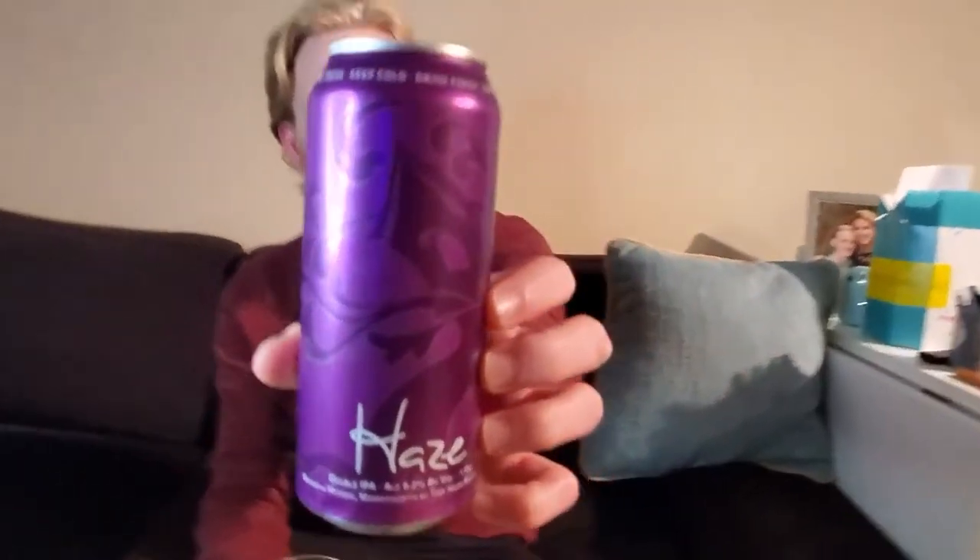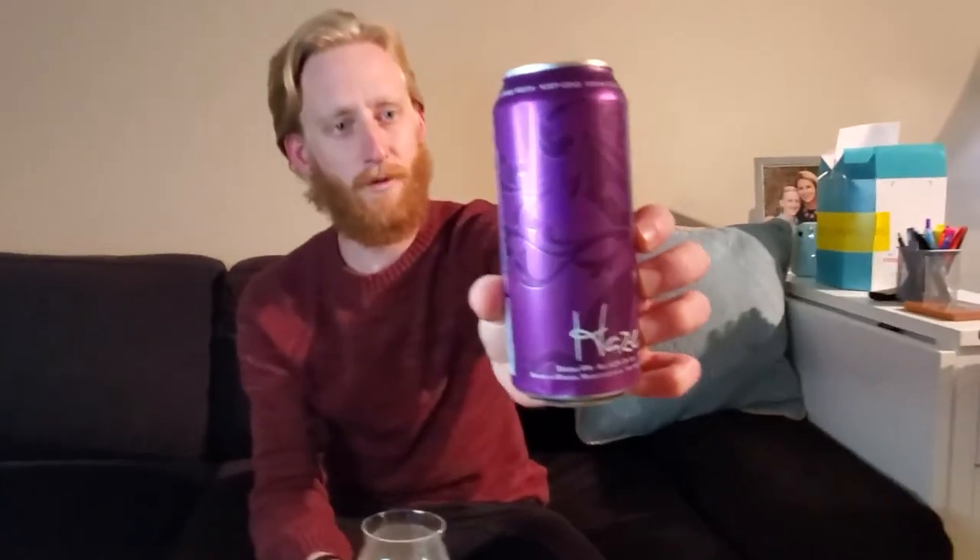Next up: Haze, which they describe as their hop-saturated double IPA — passion fruit, fresh peach, papaya, and orange juice, offset by gentle bitterness. Cheers! It smells like orange juice. All their beers smell remarkably similar, just varying levels of funkiness. This is more bitter than a lot of their beers — not overpowering, but like that orange bitterness you get from fresh-squeezed orange juice, or like you literally just bit into the peel. That's really good. I'll give it an 8.75.